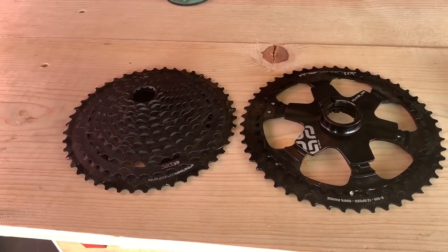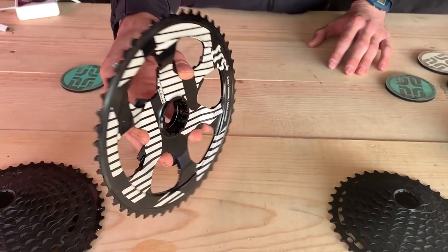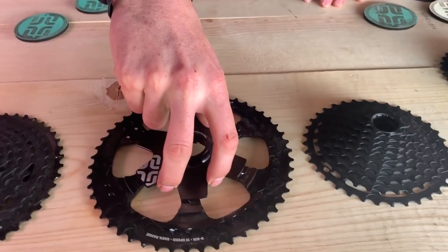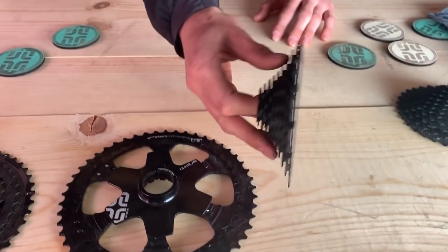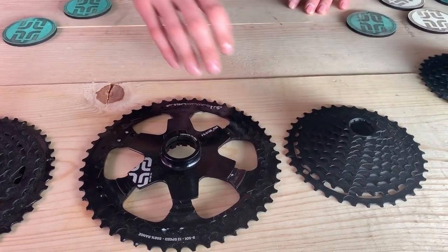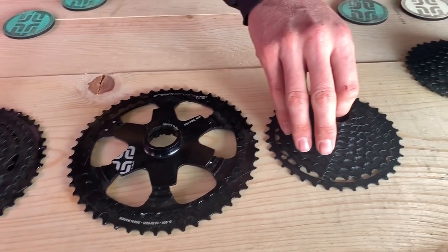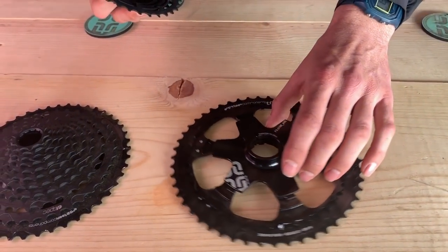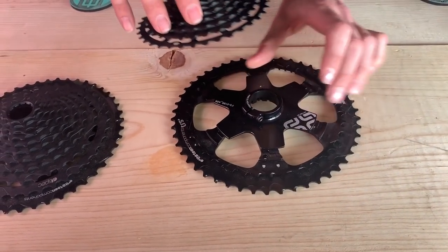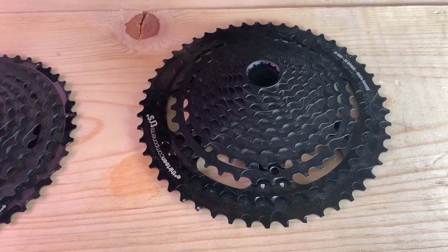We also saw the new 9 to 50 tooth 12-speed cassette from E13. It has an insane 556% range and weighs only 398 grams. The new cassette no longer needs proprietary tools for installation and features an updated shift ramp design that delivers better shifting and better long-term durability. It comes in at $299 or 305 euros.